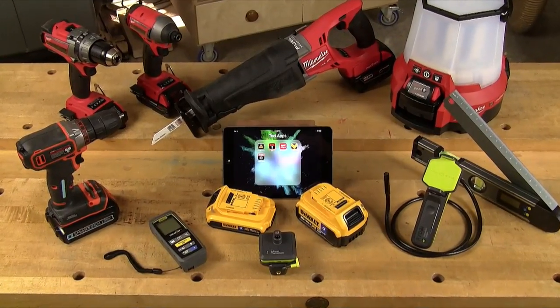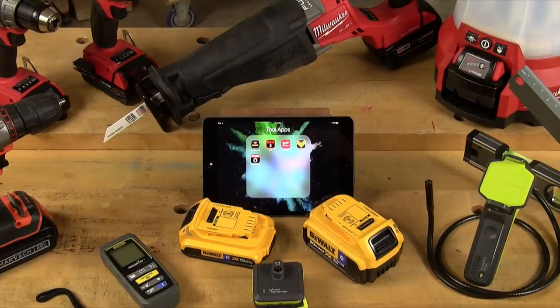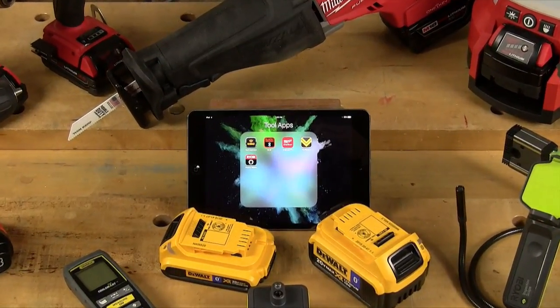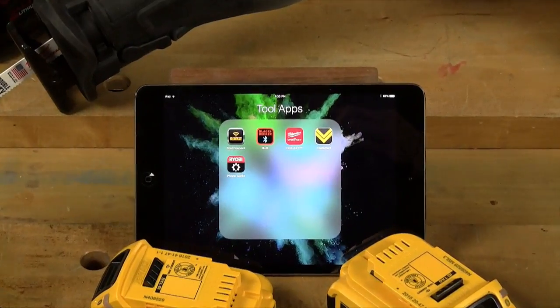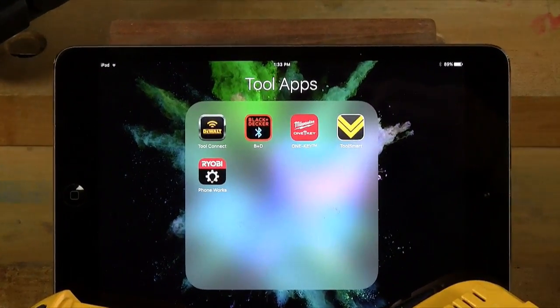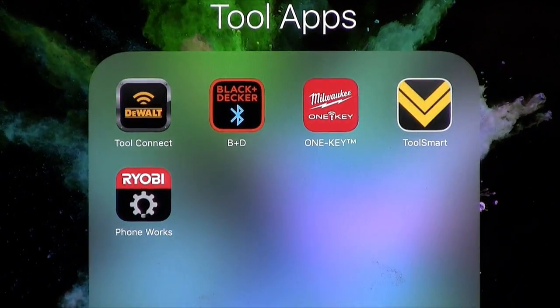Wireless technology and the popularity of mobile devices and their apps are going to bring positive changes to the world of power tools, and it's happening already. Learn more about connected tools by Black & Decker, DeWalt, General Tools and Instruments, Milwaukee, and Ryobi by visiting their websites.